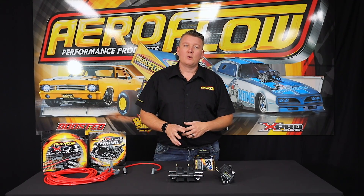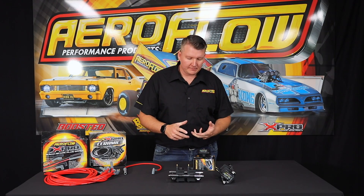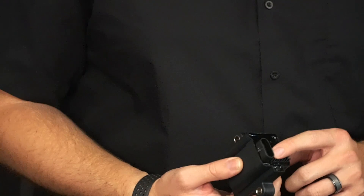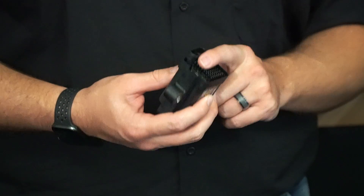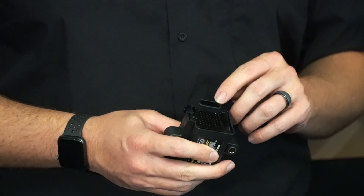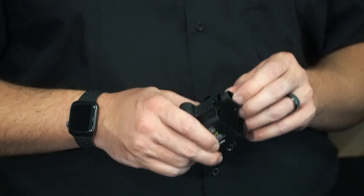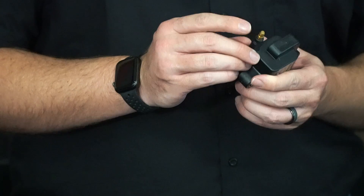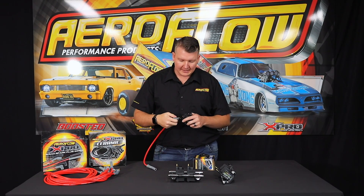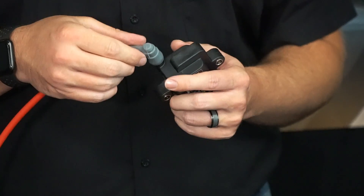That's basically the rundown on what they are and why you would use them. As you can see, they have your input plug on the back which comes from your loom. We have an adapter coming that will plug straight into an LS engine loom, then go straight into this coil — so you'll be able to run that with a factory LS computer. We also have the plugs and pins so you can pin them into any aftermarket loom. The output side is a traditional HEI style tower coil, which will work with your traditional HEI style distributor spark plug lead type terminals — it just clicks on the end as it would on a distributor or any other coil.